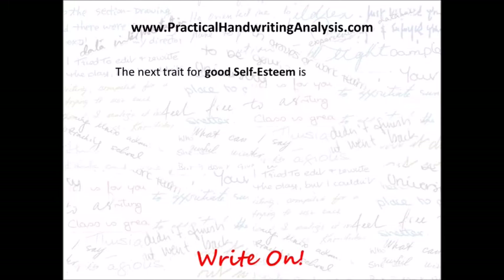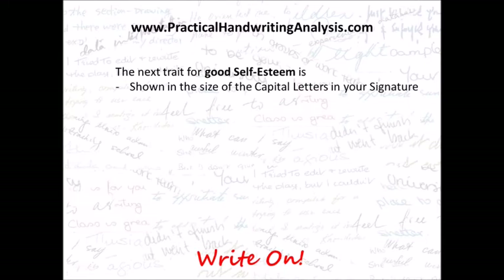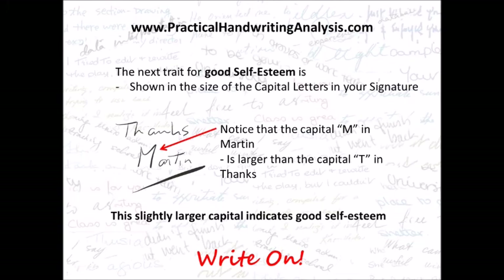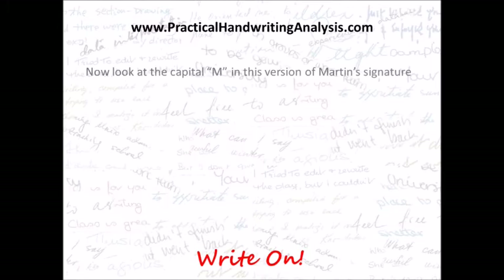The next trait for good self-esteem is shown in the size of the capital letters in your signature. Notice that the M in Martin is larger than the capital T in Thanks. This slightly larger capital indicates good self-esteem.